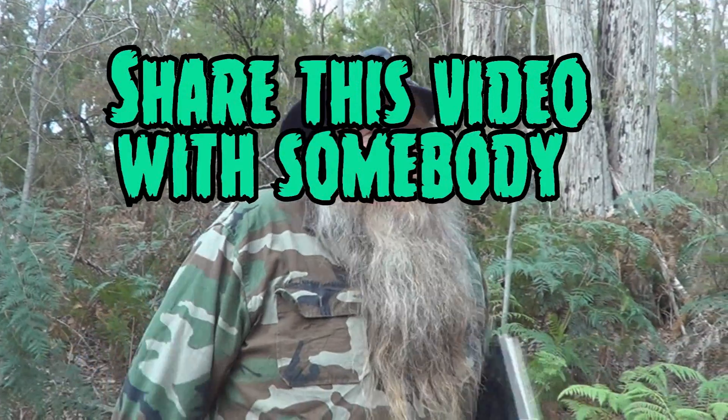I'm the Snake Artist. I'll see you next time. Drop a comment, subscribe to my channel, and share this video with somebody who doesn't like snakes. See you later.